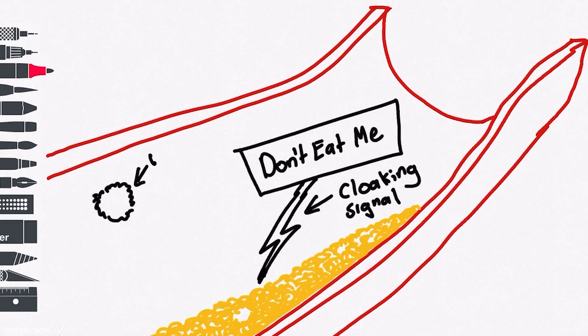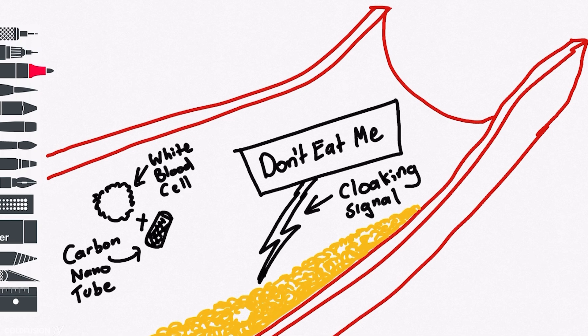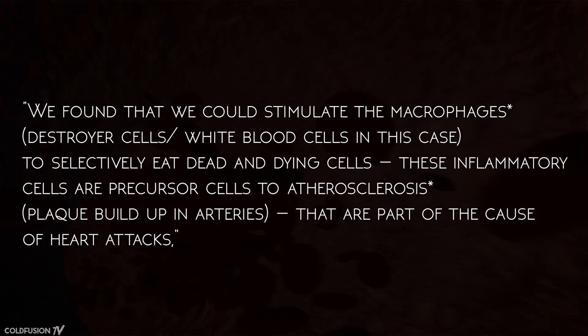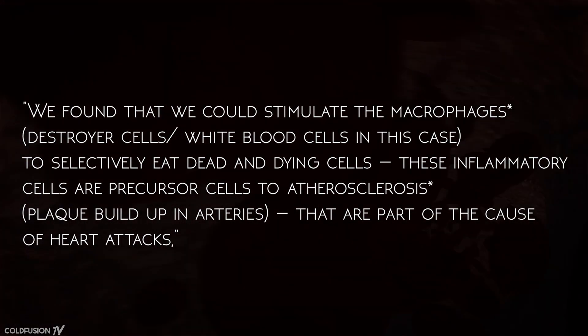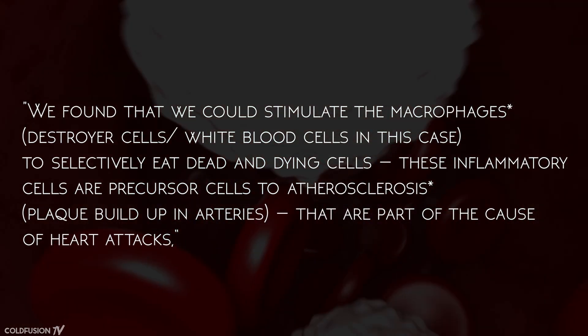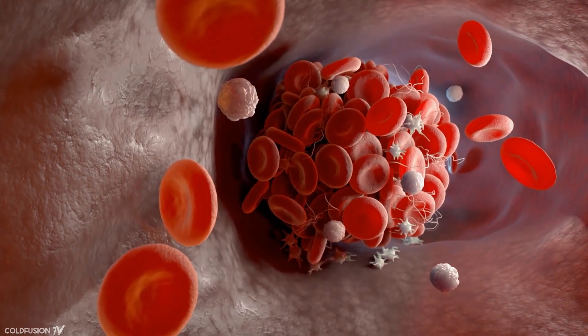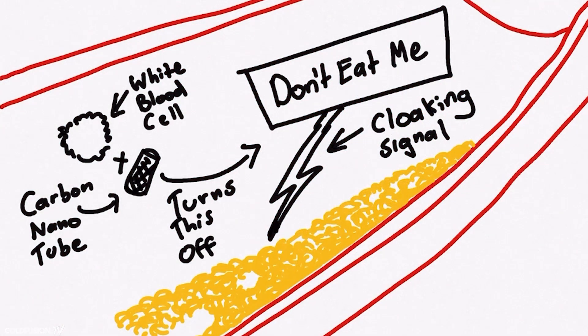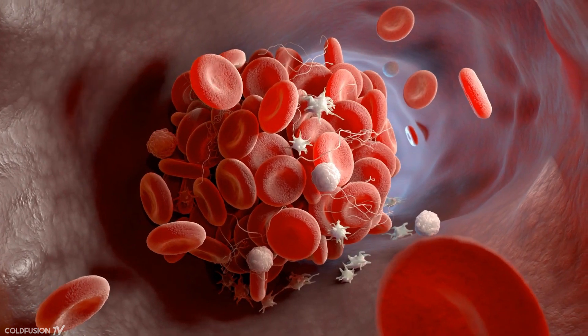Unlike the existing antibody treatments, these nanotubes were taken up by white blood cells. The white blood cells naturally end up in inflammatory sites such as artery plaque. Once they were inside the plaque, the white blood cells now recognized the problematic cells and destroyed them. Dr. Smith, one of the authors of the paper, explains: 'We found that we could stimulate the macrophages — destroyer cells or white blood cells in our case — to selectively eat dead cells and dying cells. These inflammatory cells are the precursor cells to atherosclerosis — the plaque buildup in the arteries — that are part of the cause of heart attacks.' So basically, the drug carried by the nanotubes shuts off the cloaking signal, so the white blood cells can recognize that they should spring into action and get rid of the problematic dead cells and cell debris — the kind of cells that make up the core of plaque deposits.